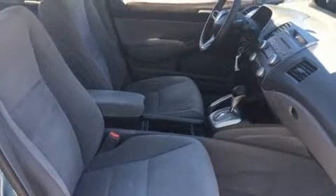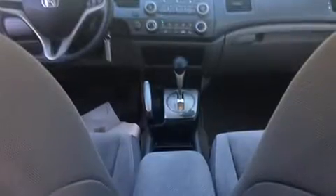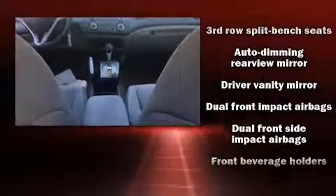Storage solutions are integrated throughout the interior, demonstrating thoughtful attention to detail. Premium sound drives 7 speakers, providing you and your passengers a sensational audio experience.